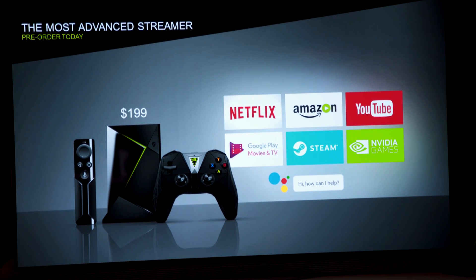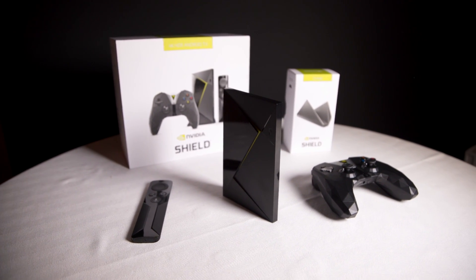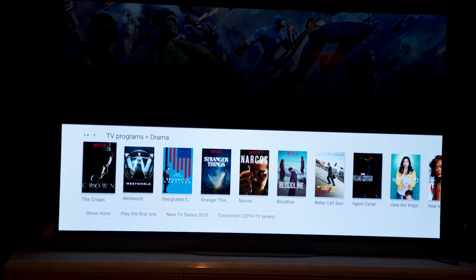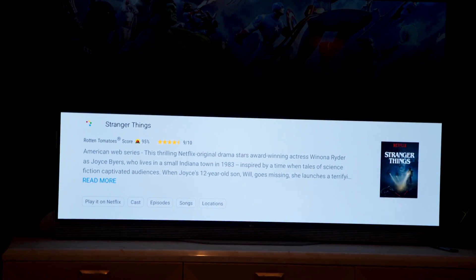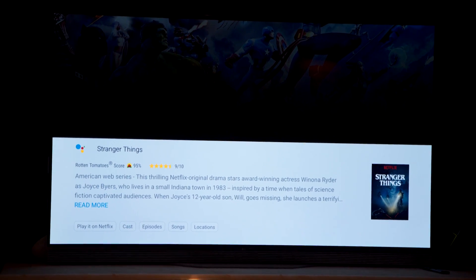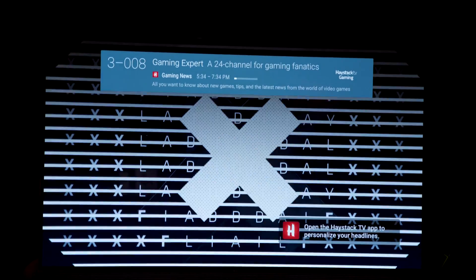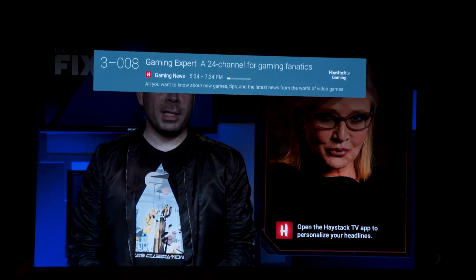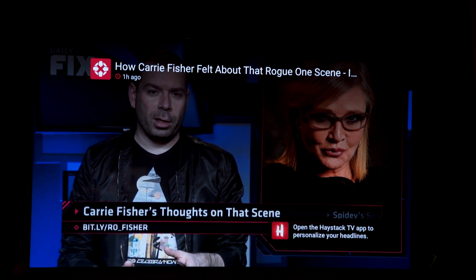The brand spankin' new Nvidia Shield TV is here and it comes with a lot of changes. It's 4K and HDR ready and it comes with support for Netflix 4K HDR and Amazon Video 4K HDR. Nvidia is directly claiming that their device has more 4K content in terms of shows than any other smart TV device on the market, which is pretty wicked if you have a TV that can display that. They even have 360 video support through YouTube if you're into that kind of thing.